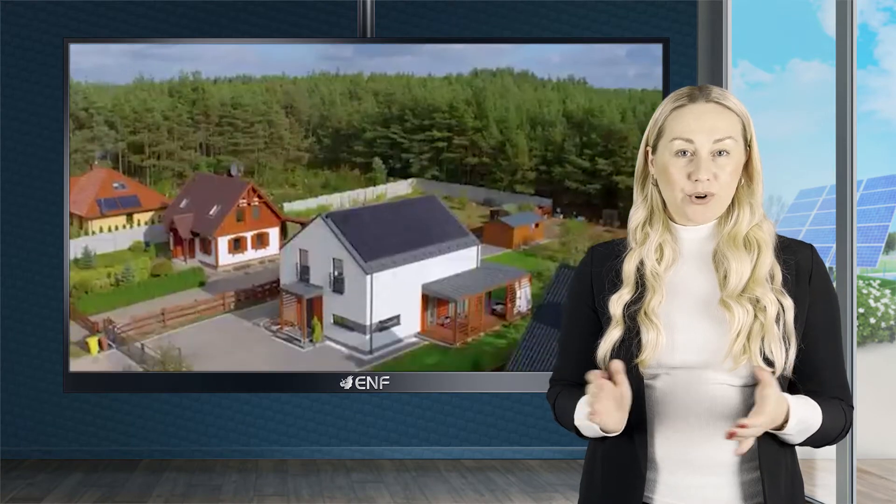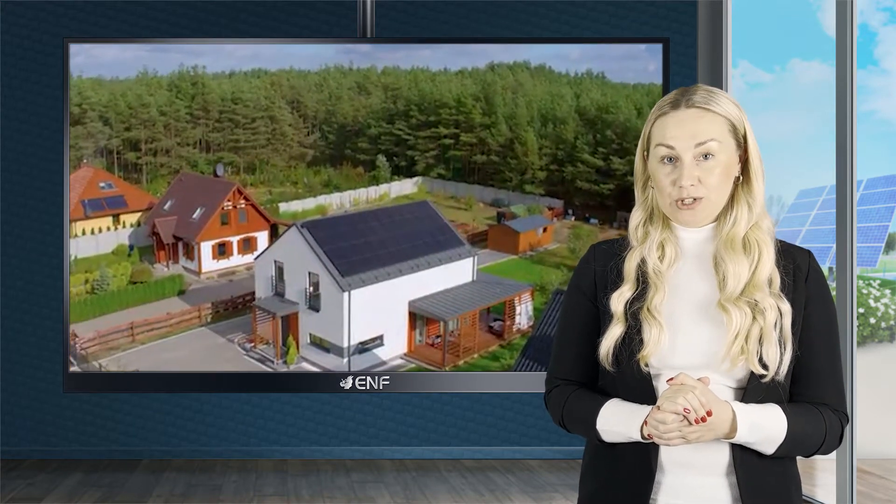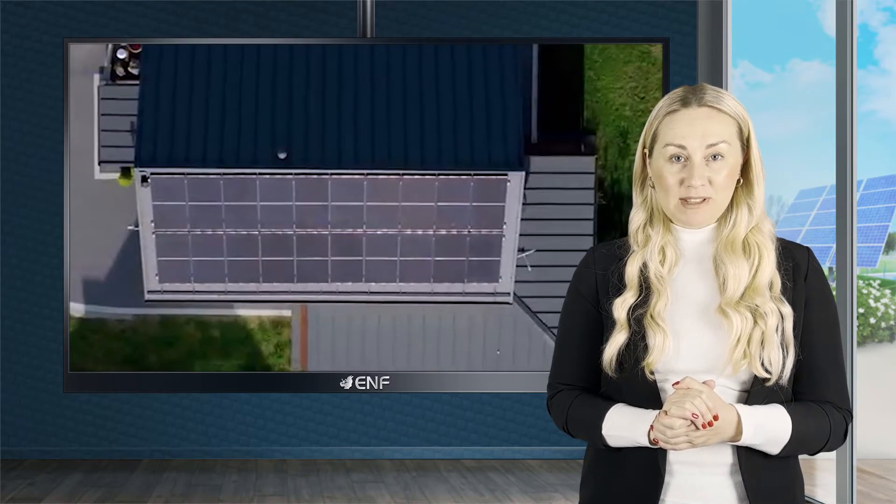Module level power electronics, or MLPE, offer a variety of advanced PV module level capabilities to a solar array to ensure maximum performance and safety of the photovoltaic system.